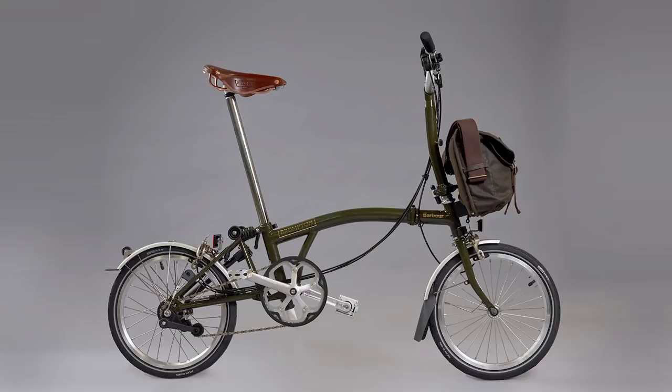It's been a lot of fun working with Barber and we're really excited to see the bikes go out. We're looking forward to seeing them on the roads in London and South Shields and the rest of the world.